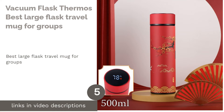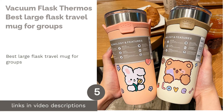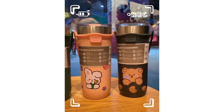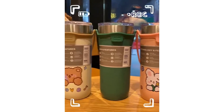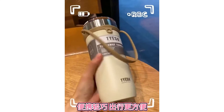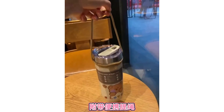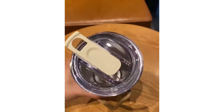The next product is the Vacuum Flask Thermos, the best large flask travel mug for groups. If you love your drink so much that you want to bring a lot of it wherever you go, this product is perfect for you. It's the only one on this list that can handle a liter of liquid, so you can bring enough for yourself and a couple of friends. It can keep your beverage hot for up to six hours or cold for up to nine hours.